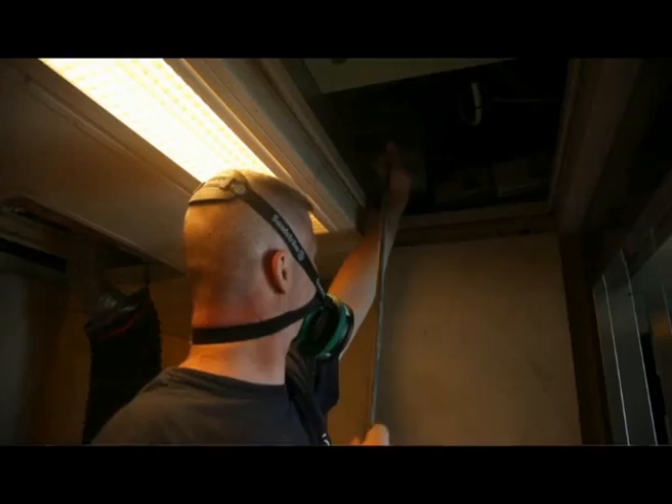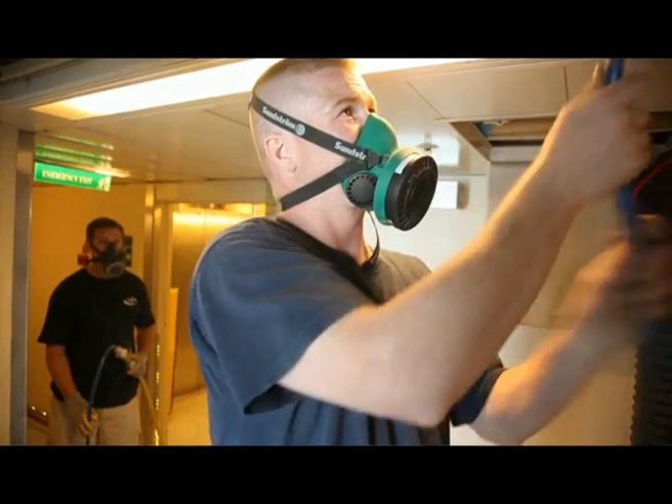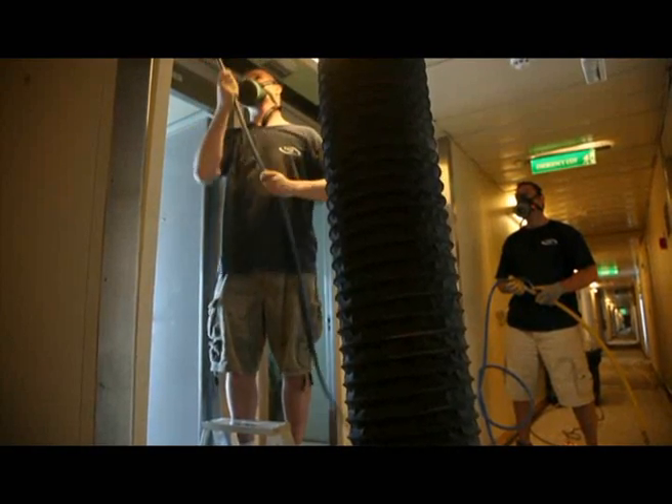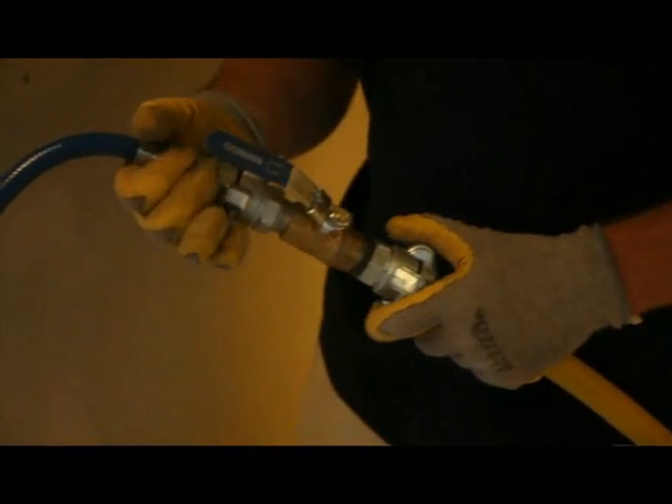What you can see here on deck 6 is the process of cleaning the ventilation systems from grills all the way back to the fan units. The number one benefit is passenger comfort due to increased efficiency of the HVAC system — the air flow will change more efficiently and will allow better comfort in each cabin.